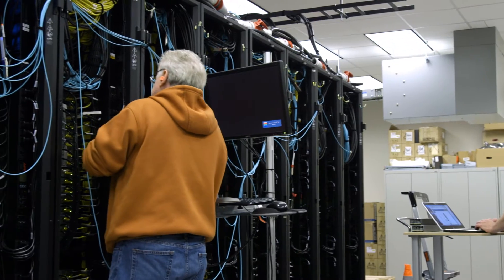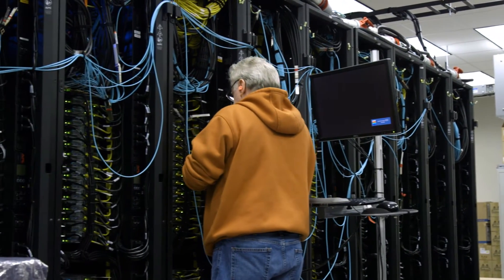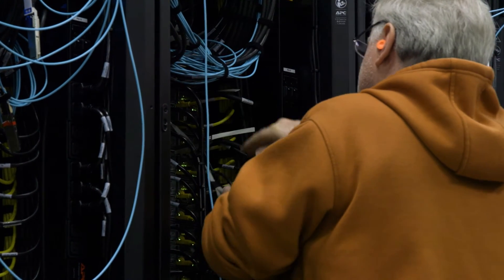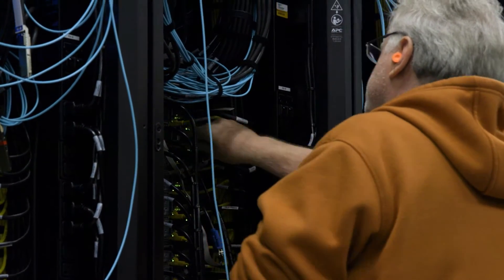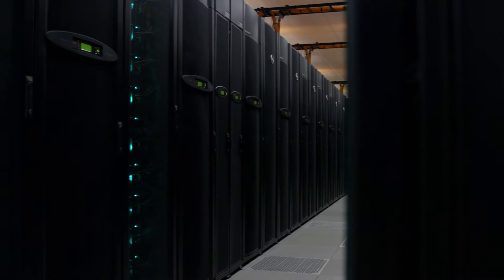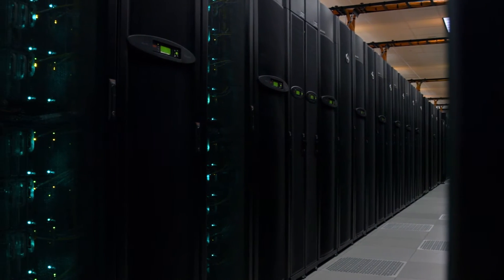Stampede II might be the largest academic system that's out there. There's a few that will be larger — I expect it'll hit the top 500 somewhere between 6 and 8 when it's all put together. The few biggest are the biggest ones in the world; they're actually in China at the moment. Then there's a few of the Department of Energy labs in the U.S. that will have bigger machines. I think it will be the biggest university-based system in the world when the system comes up, but it's among hundreds at least.